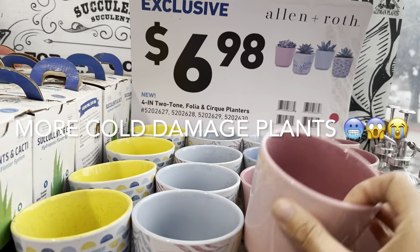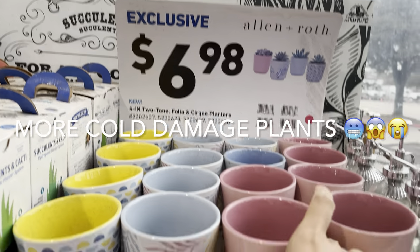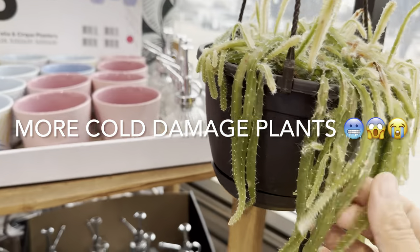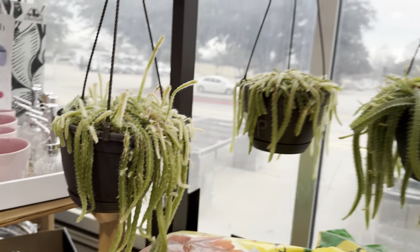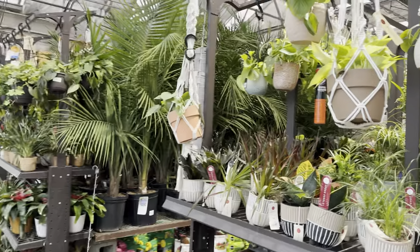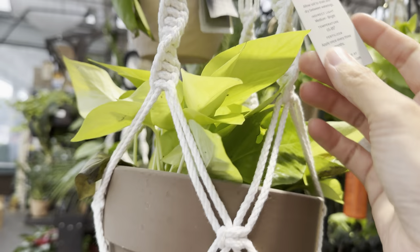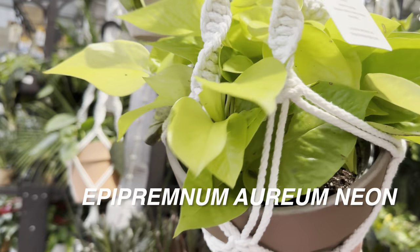I like the pink planter — this one is for $6.98 by Allen and Roth, which is Lowe's own designer line. Those cold damaged plants are really quite sad. We're going to go take a look at some plants that aren't cold damaged.